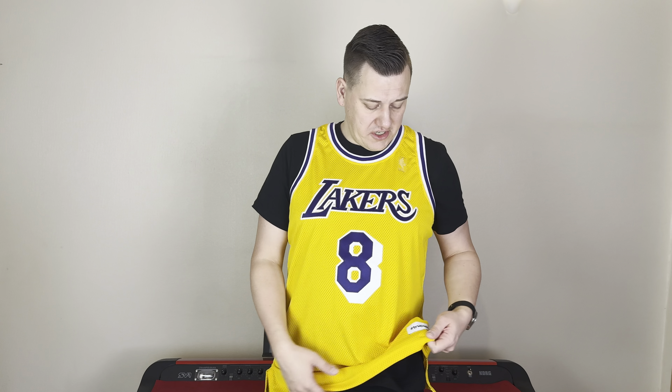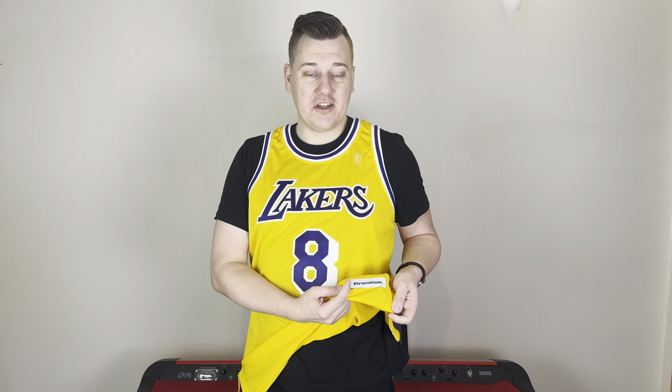The tag says True Custom, hashtag True Custom, and you can find him on Instagram. Just ask him which jersey you want — the hardest part is the waiting time. Once the waiting time is over, these jerseys are so, so good. And these details are actually so much better than Mitchell & Ness. Although Mitchell & Ness is an officially licensed product, I would choose True Custom jerseys over Mitchell & Ness each and every time.